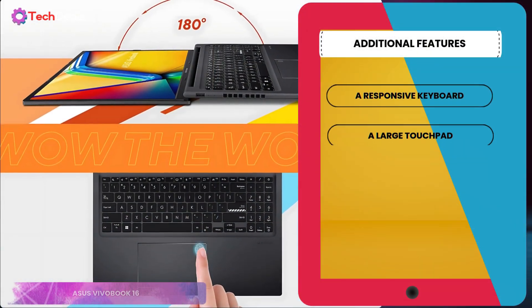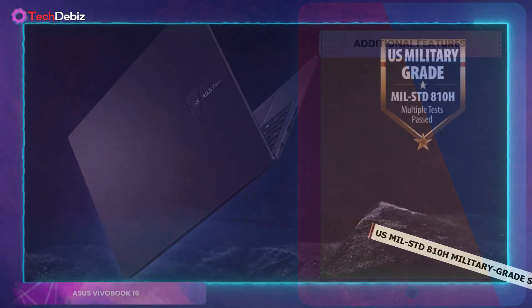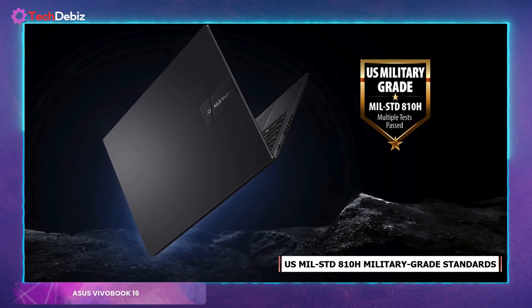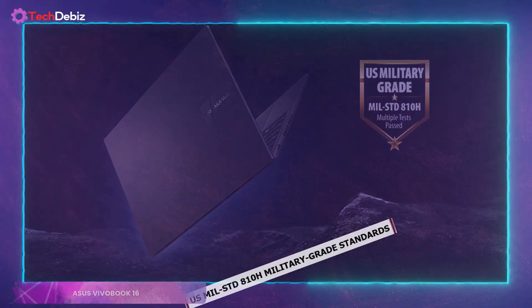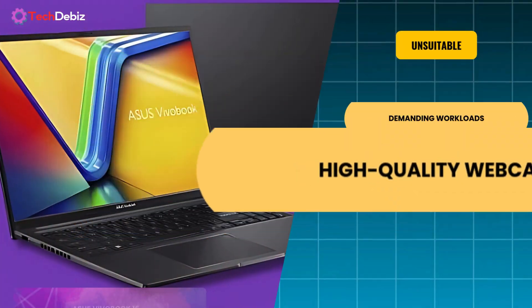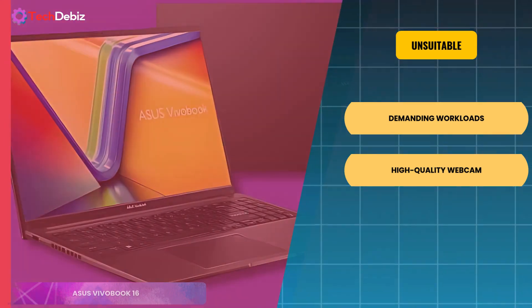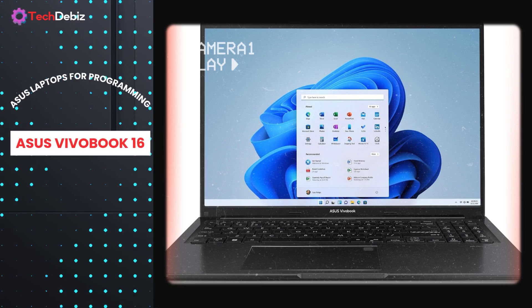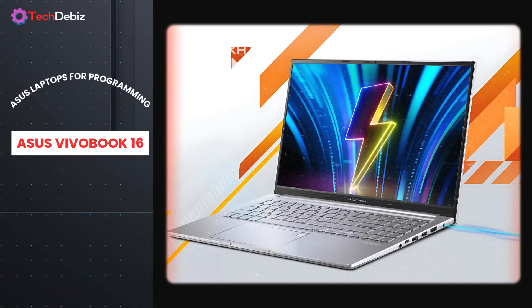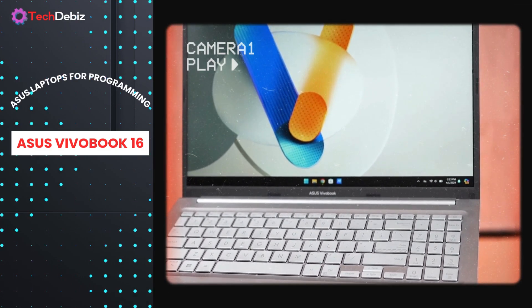Additional features include a responsive keyboard, a large touchpad, and a fingerprint sensor for quick logins. The laptop meets US MIL-STD-810H military-grade standards, so it's built to last. While the ASUS VivoBook 16 is ideal for budget-conscious developers, it may not suit those with demanding workloads or who require a high-quality webcam for frequent video calls. This laptop offers great value for programmers looking for reliable performance, portability, and essential features without breaking the bank — a smart investment for beginners and intermediate users alike.